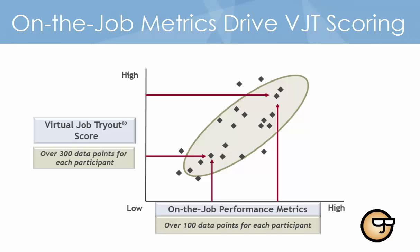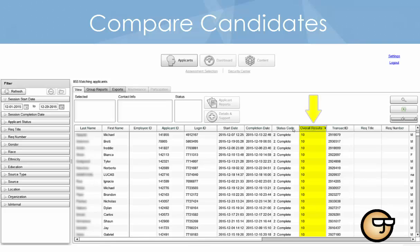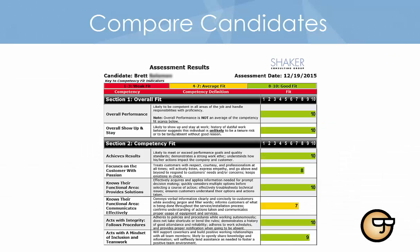Shaker documents these validation analysis findings in detailed technical reports. This scientific approach to scoring applicant responses to the VJT allows you to rank applicants, compare applicants to the job requirements, and clearly see differences from one applicant to another.